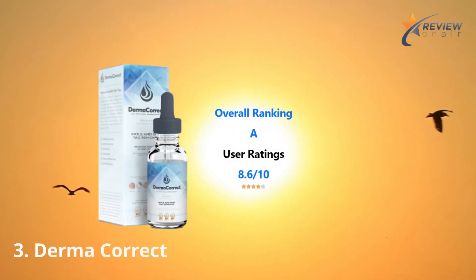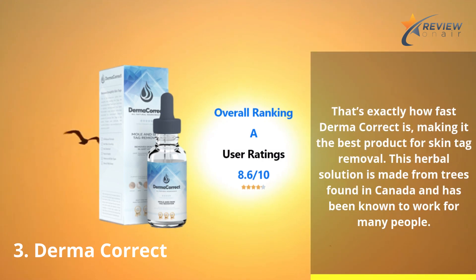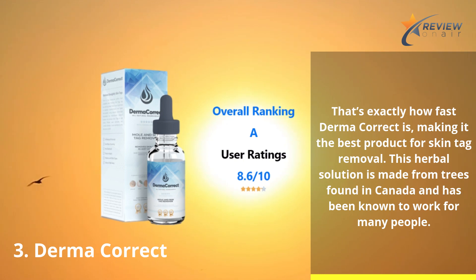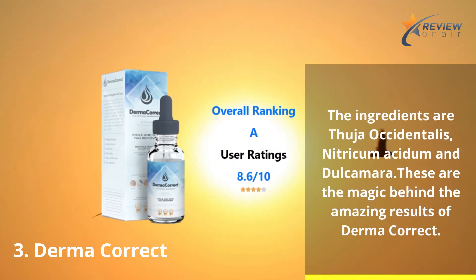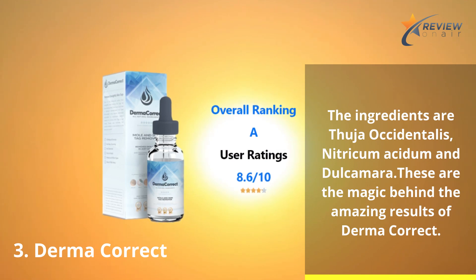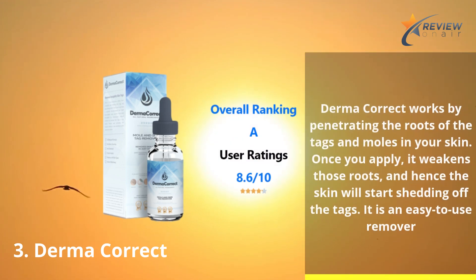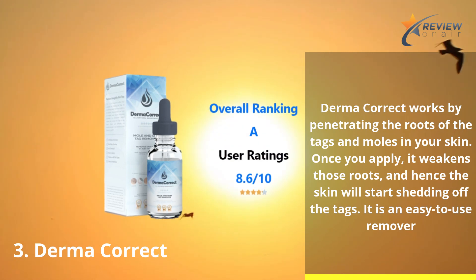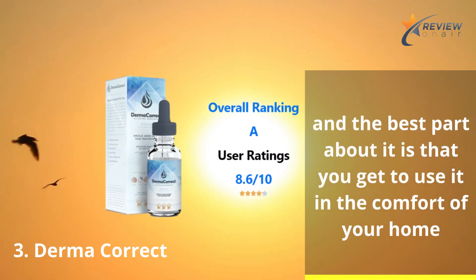Number 3: Dermacorrect. Dermacorrect is fast, making it one of the best products for skin tag removal. This herbal solution is made from trees found in Canada and has been known to work for many people. The ingredients are Thuya Occidentalis, Nitric Amacetum, and Dulcamara — these are the magic behind the amazing results of Dermacorrect. It works by penetrating the roots of the tags and moles in your skin; once you apply, it weakens those roots, and the skin will start shedding off the tags. It is an easy-to-use remover, and the best part is that you get to use it in the comfort of your home.